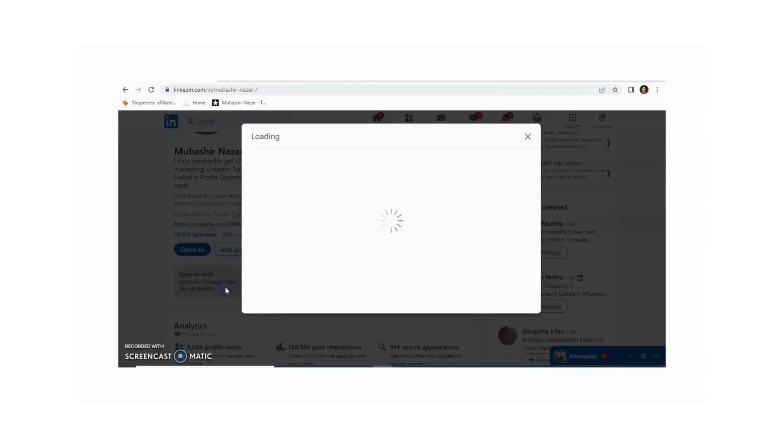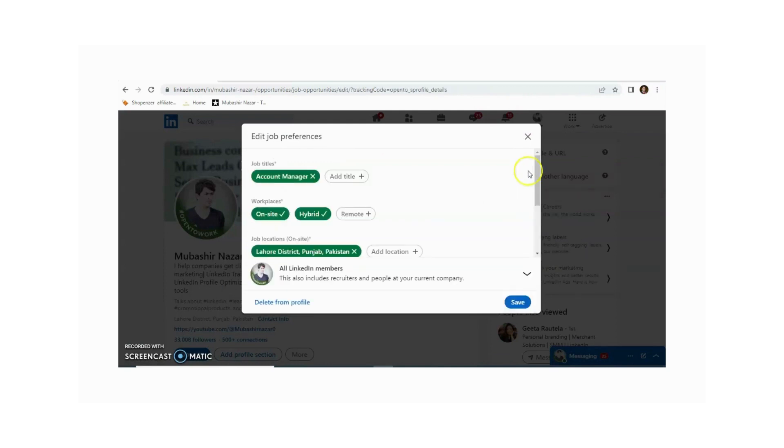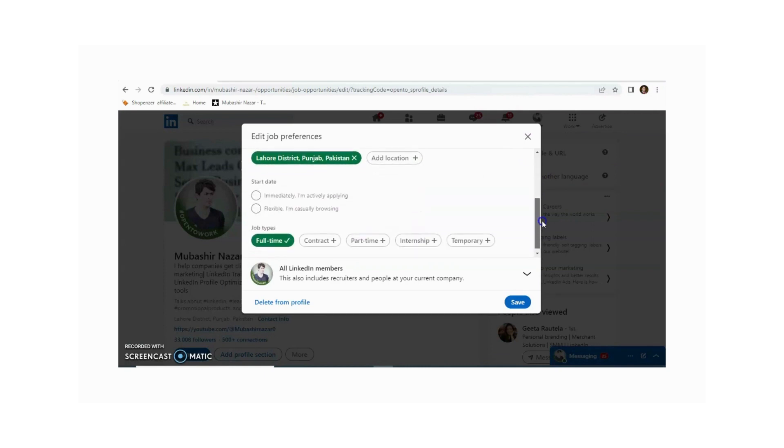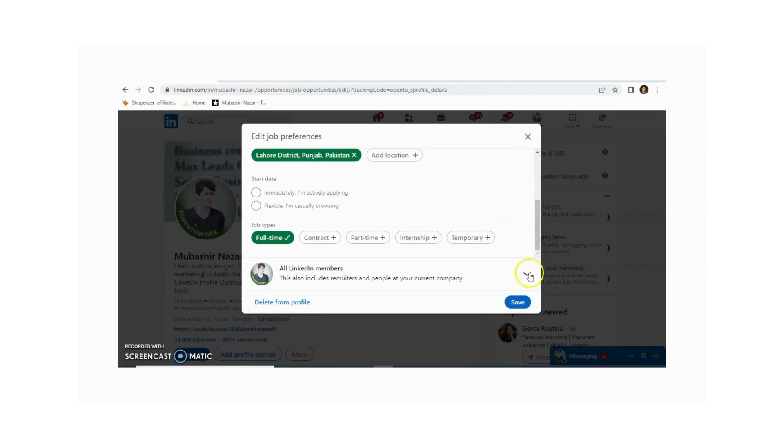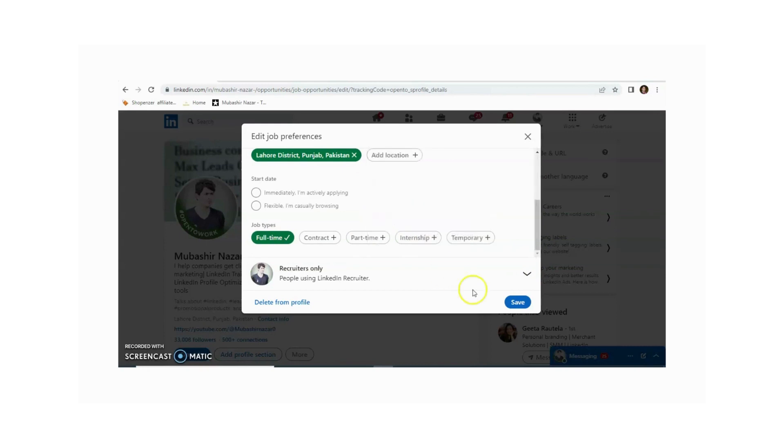You can change your job title according to your requirement — just click on the pencil icon. From here you can change your job title, workplace, and job location. You can change everything according to your requirement. And if you want only recruiters to see it, just click on 'Recruiter only' and then click 'Save'.